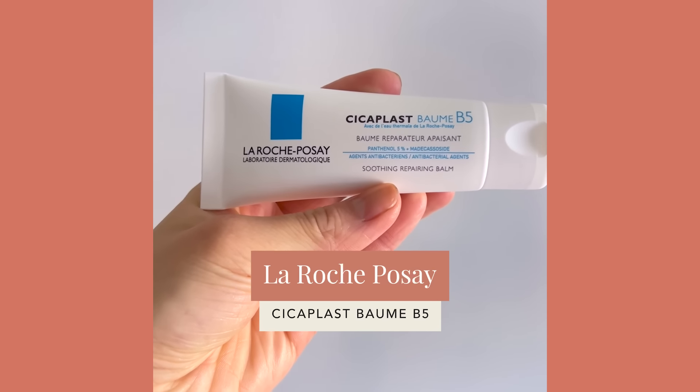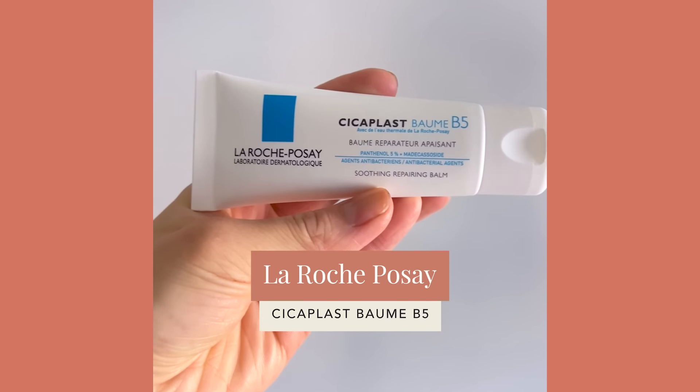So La Roche-Posay Cicaplast B5 Balm — what is it? Essentially you can categorize this as an ultra-thick moisturizer that has very calming and soothing properties. When you look on the website, it's listed to calm, soothe, and nourish dry, chapped, irritated skin, and that is certainly what I recommend using this product for.